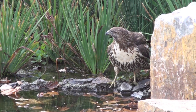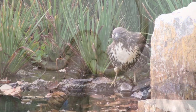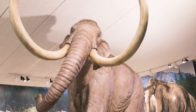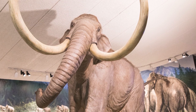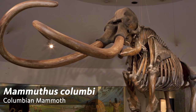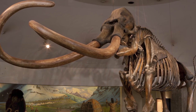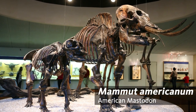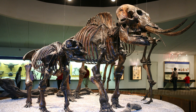Imagine the ground below starts to rumble. Passing by your window would be a Colombian mammoth. It wouldn't be covered in hair like a woolly mammoth, but it would be taller than any elephant alive today. They would graze in the open grasslands, while their cousins, the American mastodon — a much stockier cousin — would browse for food amongst the trees in the forest.